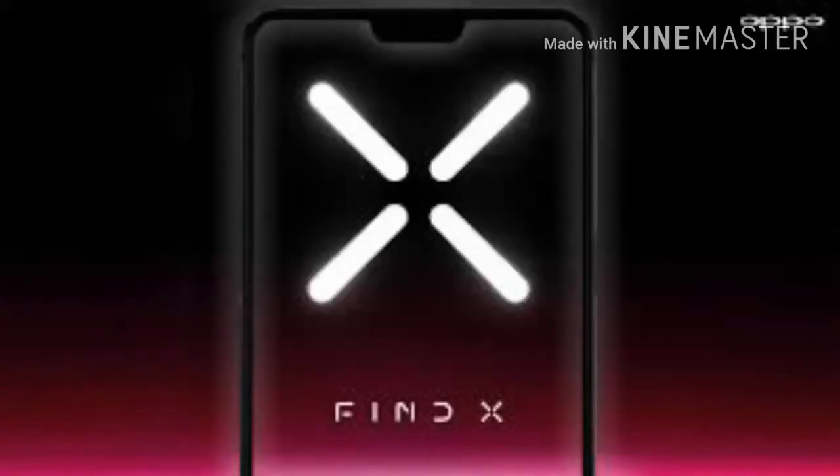This mobile has many rumors and many leaks. I am going to talk to you about these leaks and the full details.